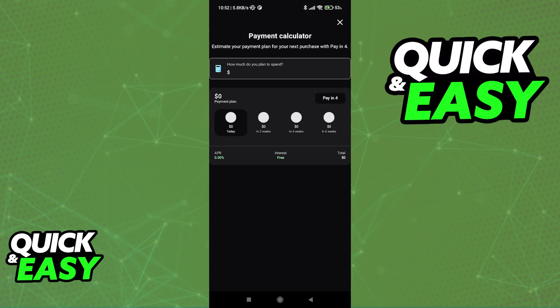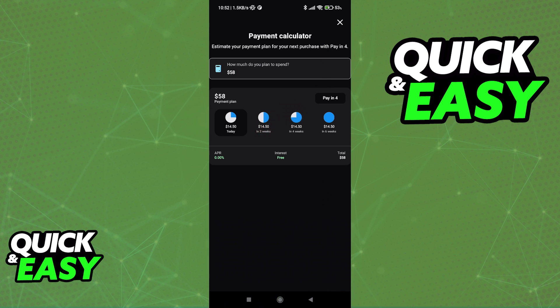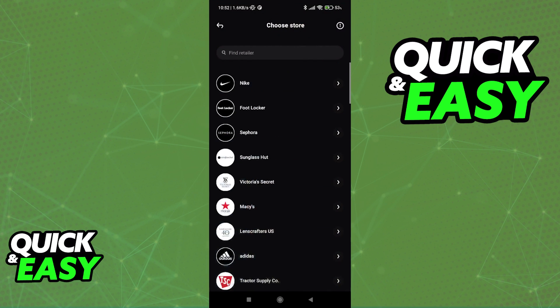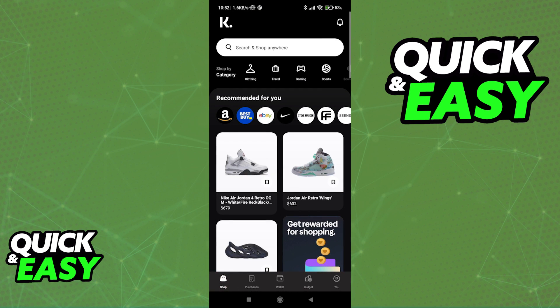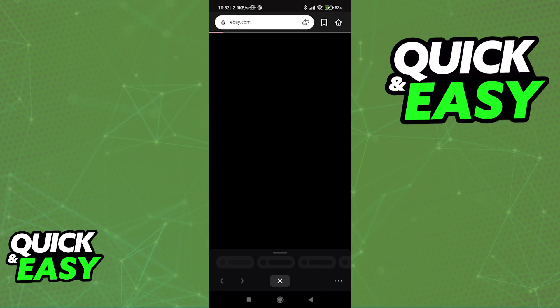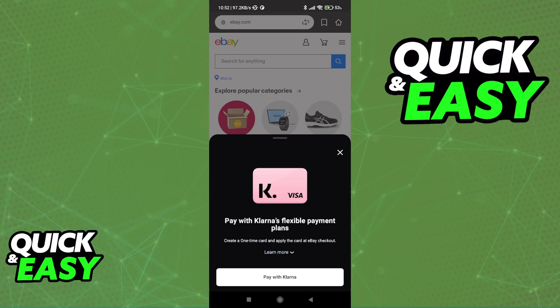You will be able to choose from the payment plans like I mentioned. You can input how much you want to spend and then see which plan is best for you. Alternatively, you can also go back to the shop category and in here select specific websites or stores that you want to purchase stuff on. You will be able to create a Klarna card and finish making your purchase when you go over to checkout.